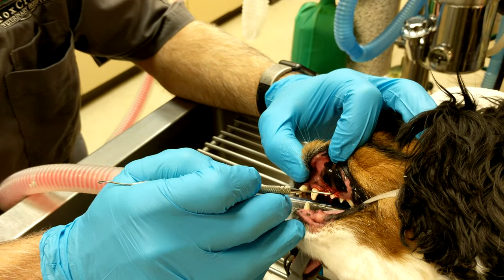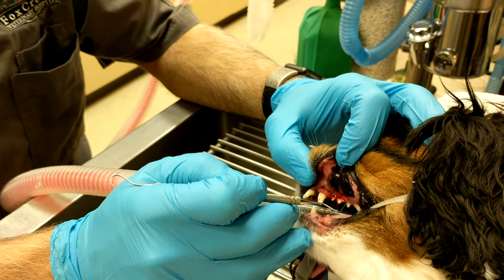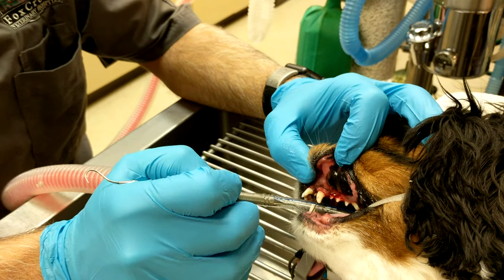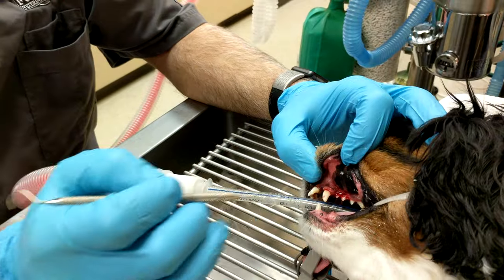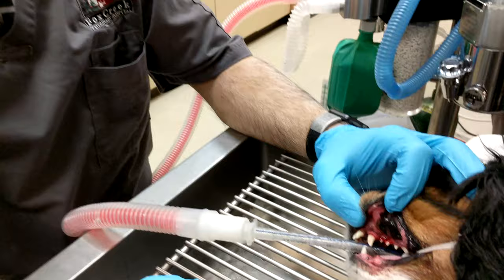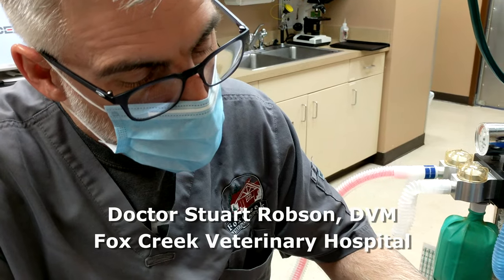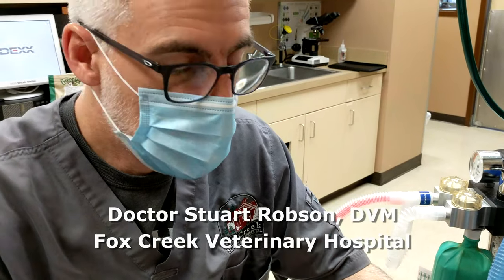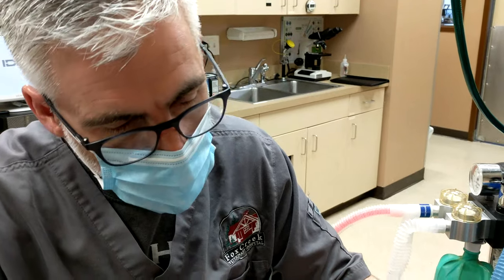A grade 3 furcation is going to cause a lot of bone resorption and infection under the gums, and it's going to spread to the next tooth and then the next. You can see why we're passionate about dentistry — we see a lot of disease like this. This is painful and makes it difficult for the pet to chew, causing a lot of issues. There's also a strong correlation between periodontal disease and heart disease and kidney disease, so it's very, very important.